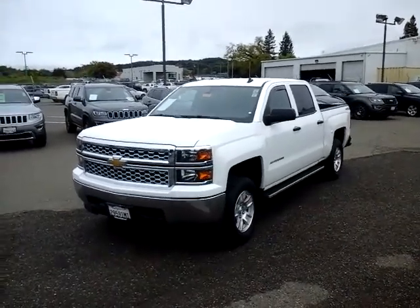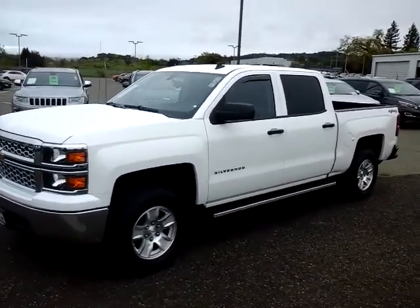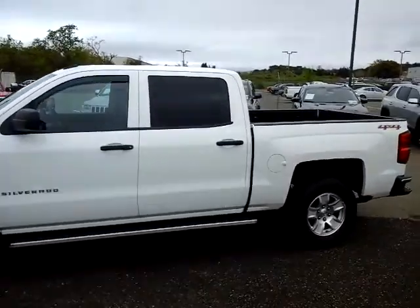Hey, good morning. This is Bill with McConnell Auto Center. I wanted to take a quick video here for you of our 2014 crew cab Chevy Silverado. It is the LT model, so it'll have some nice features on it.